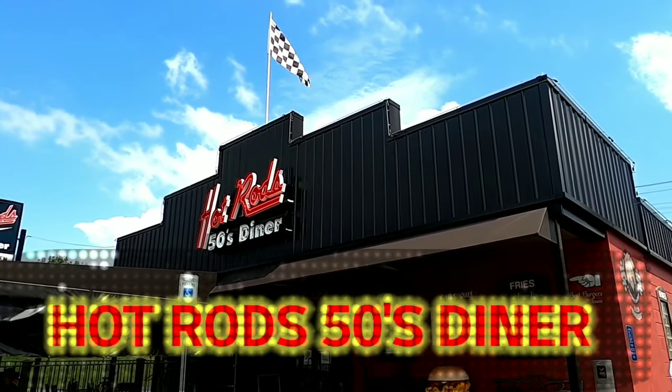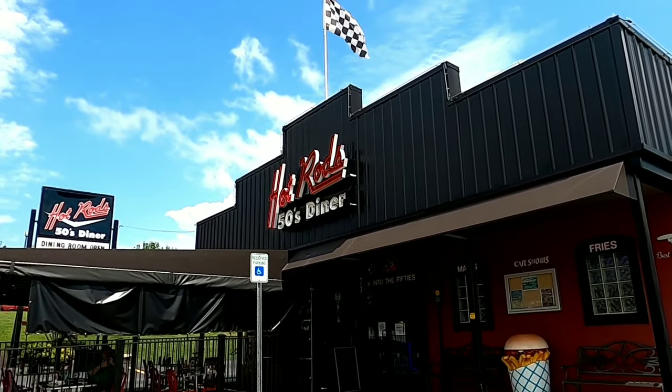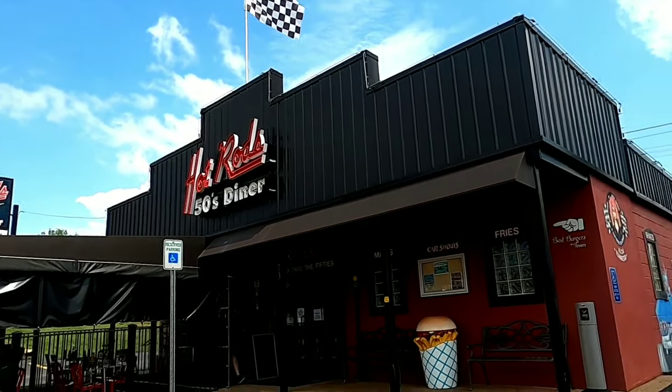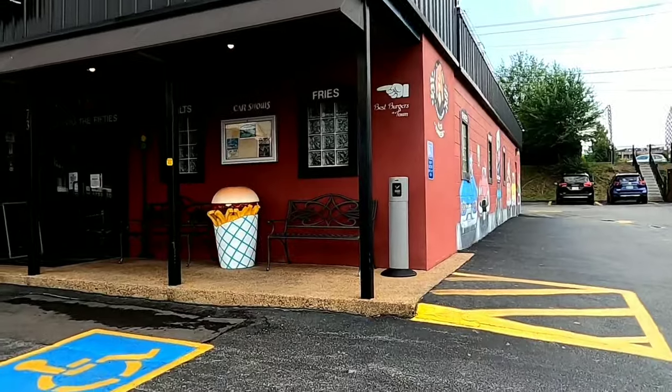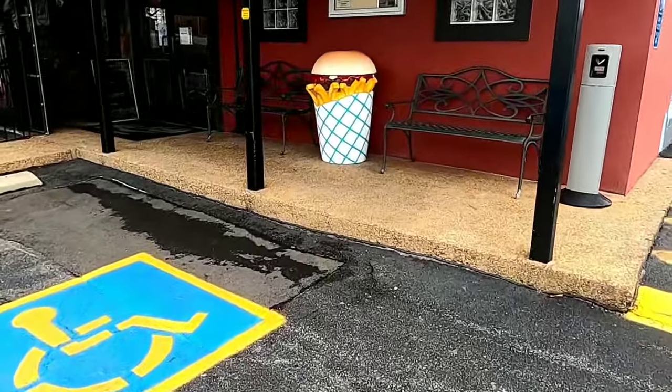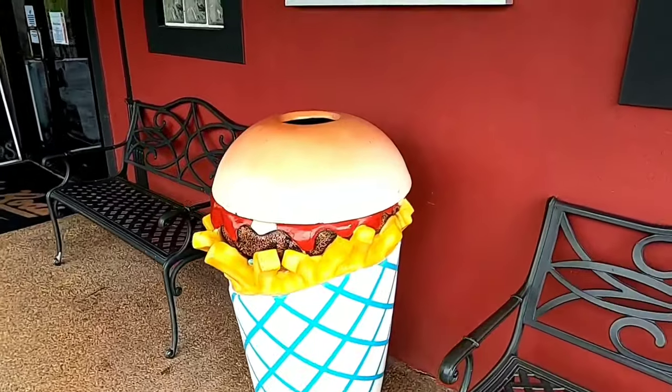So here we are in Alcoa at Hot Rod 50s Diner. My mom came here this weekend and recommended it so we're going to try it out. I just want you guys to check out this trash can. Isn't it cool?